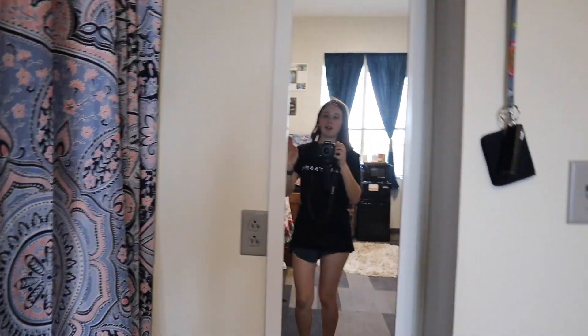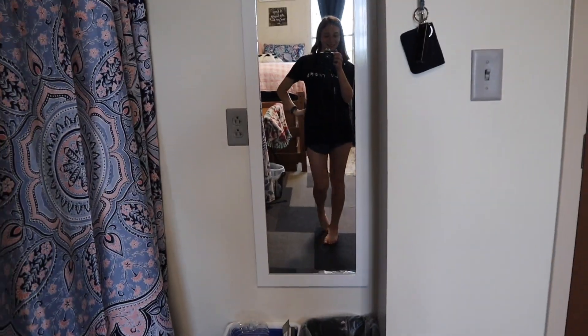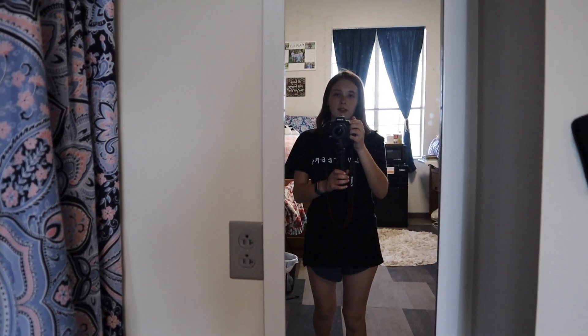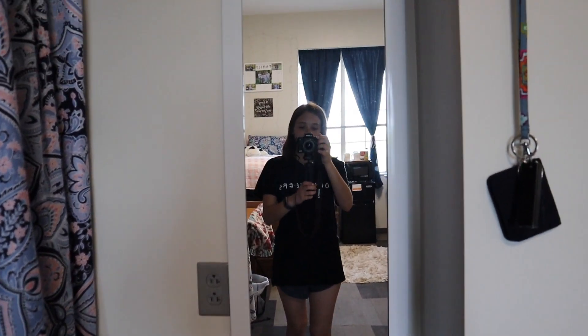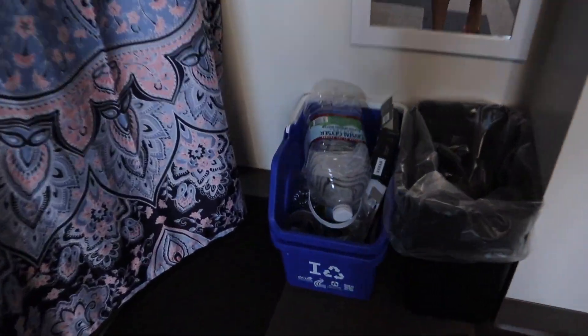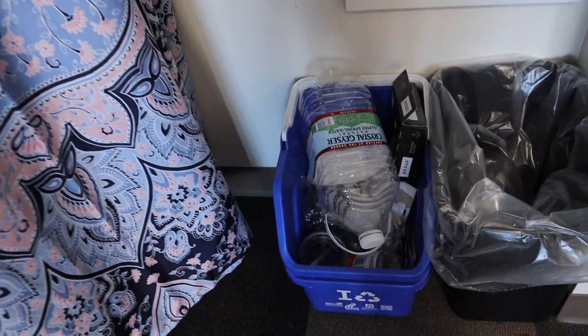I also forgot to show you the mirror when I was walking in, so we'll go and look at that now. This full-length mirror is mainly used by my roommate for makeup purposes — I just use it to film videos. There's our recycling bin. We have been very good citizens in keeping the earth clean by doing our part in recycling. We're green.